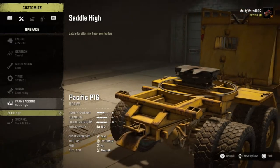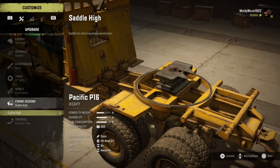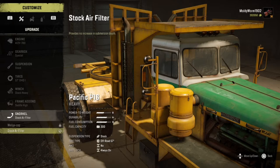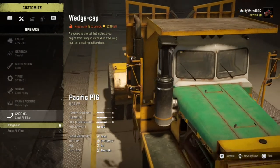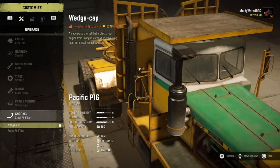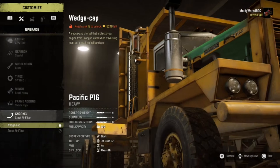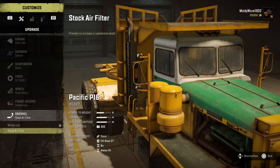For frame add-ons, there is only one option - the saddle high - which we're going to need for today's episode, so we'll put that on. There is actually a snorkel you can put on this thing; it comes stock with a stock air filter and you can add a wedge cap air filter. But this thing is such a massive truck and quite high off the ground, the water clearance isn't that bad, so the stock air filter works just fine.